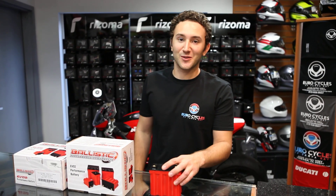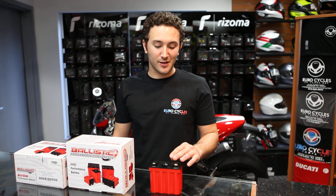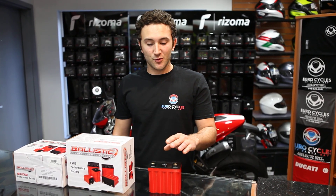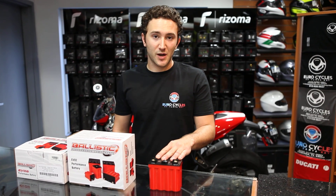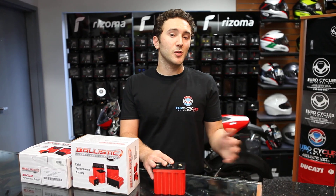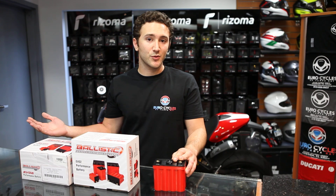Hi everybody, I'm Nick from Eurocycles of Tampa Bay and I'm here to talk to you today about the Ballistic EVO II high-performance batteries. Ballistic manufactures a whole range of these lithium ferrous powered batteries from 4-cell up to 16-cell configurations, applicable for everything from a 50cc minibike all the way up to a full-sized 1800cc motorcycle.